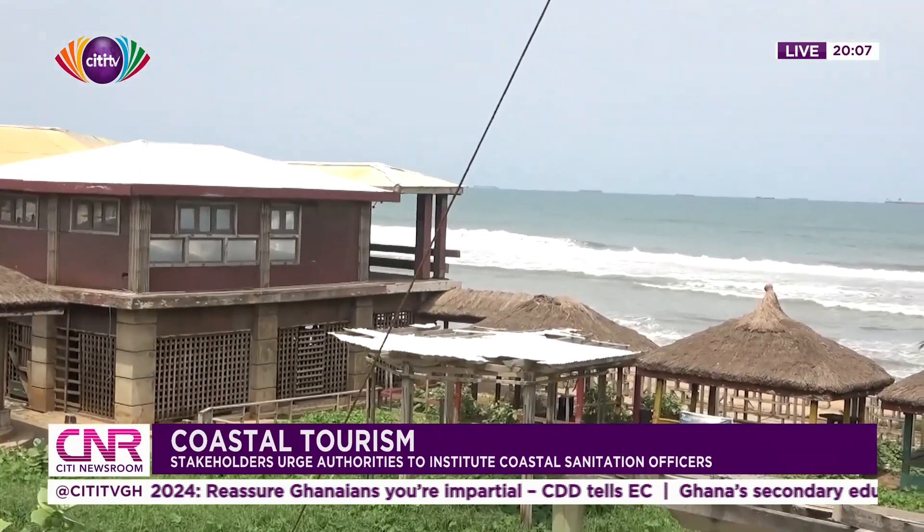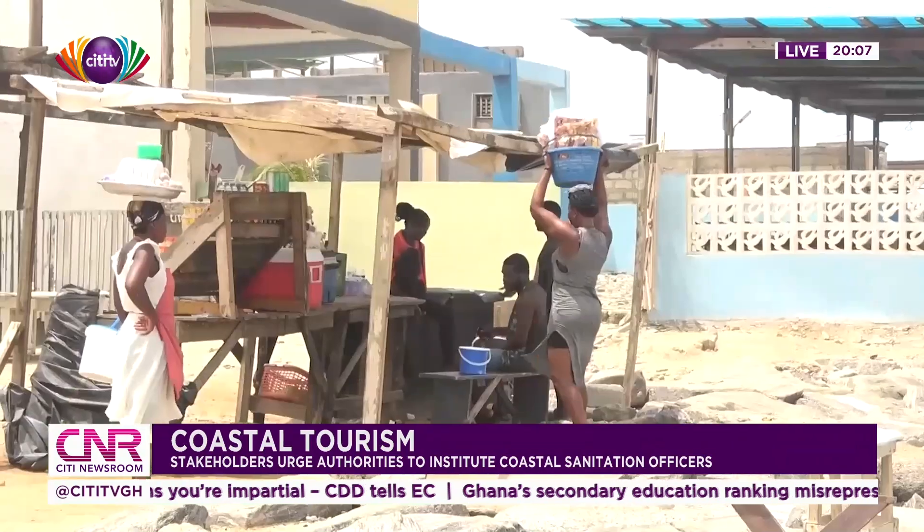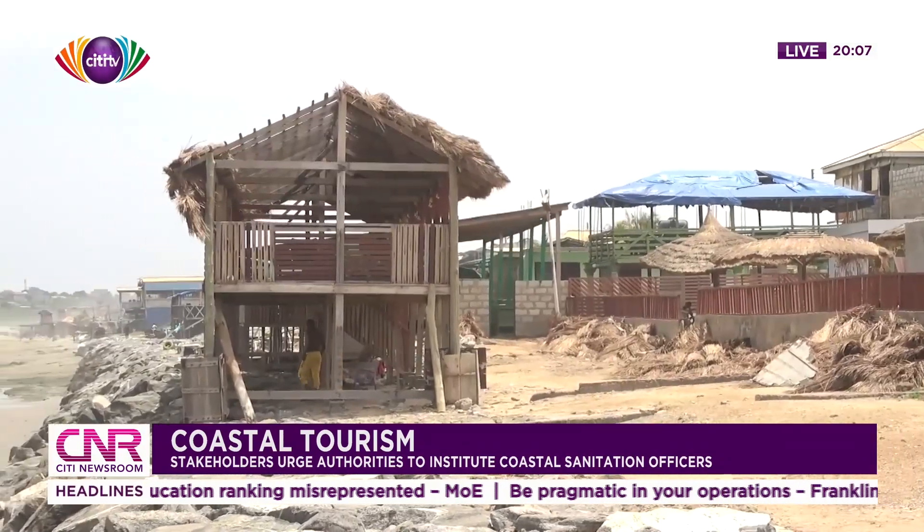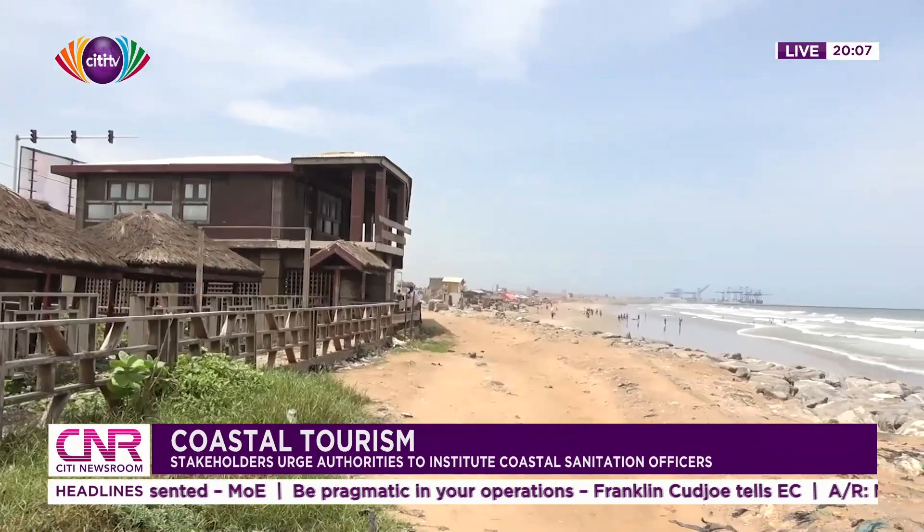According to ocean advocate Collins Littleton, irresponsible actions by residents living along the beach are exacerbating the situation, putting lives along the shores in real danger. He urged the government and stakeholders to collaborate and embark on massive public education to ensure that the country's beaches are clean. He noted that organizations and NGOs have started doing beach cleanups, collecting plastics as raw data and sending it to people who help minimize the fight against rubbish. However, there is still a roadblock from those in authority to make sure that things are done in a proper way.